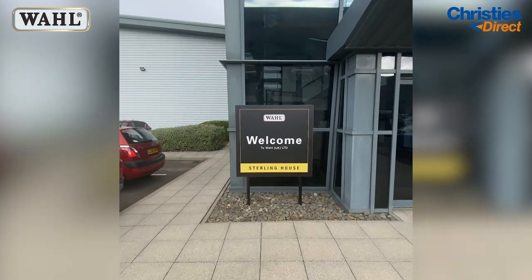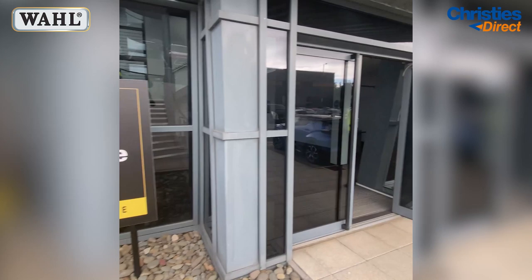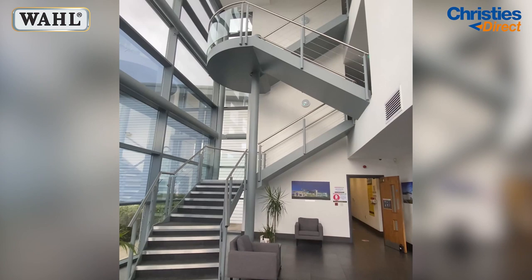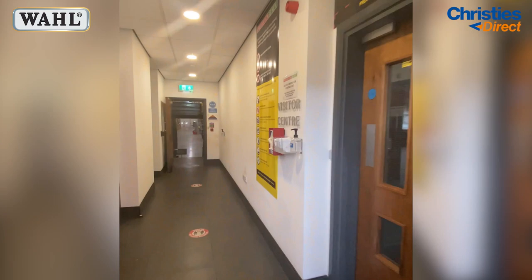We were invited to the Waal UK headquarters in Kent, so we thought we'd give you an exclusive behind-the-scenes tour. I'm so excited to be here and show you all around. The first thing I have to comment on is the sheer size of this place. Waal is running a massive operation, as you can see from just the front foyer. It really is impressive.